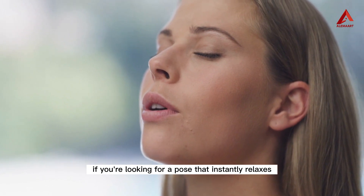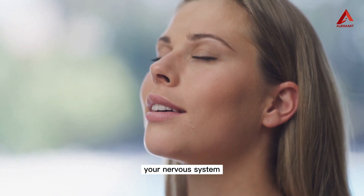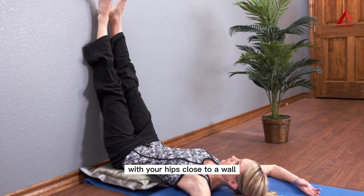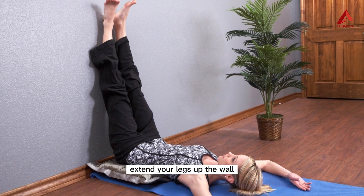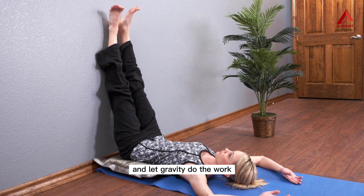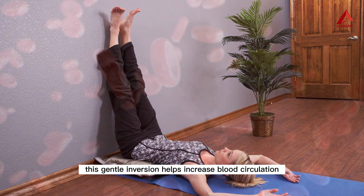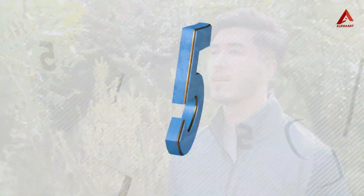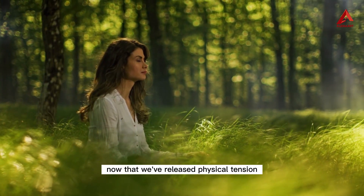Number four: the legs up the wall pose. If you're looking for a pose that instantly relaxes your nervous system, try the legs up the wall pose. Lie down on your back with your hips close to a wall, extend your legs up the wall, and let gravity do the work. This gentle inversion helps increase blood circulation and soothes the mind.